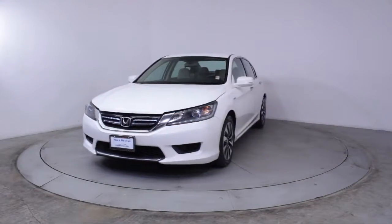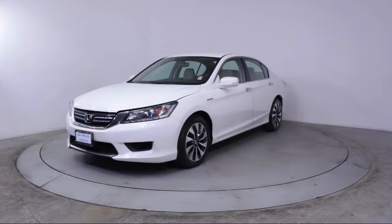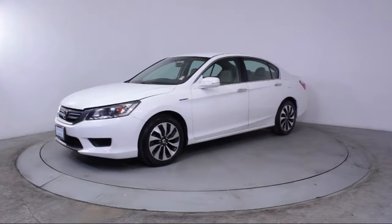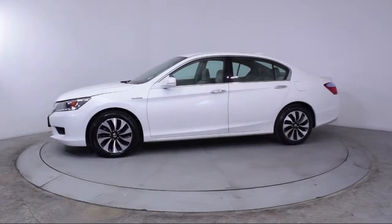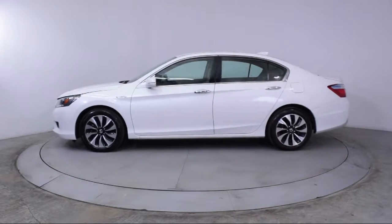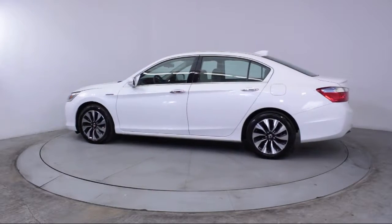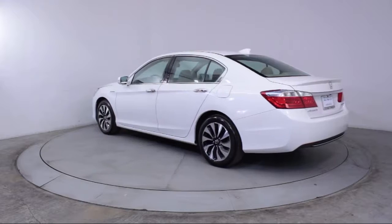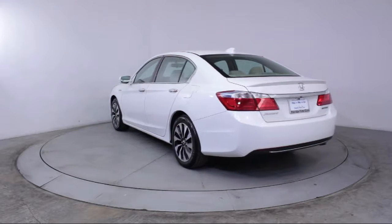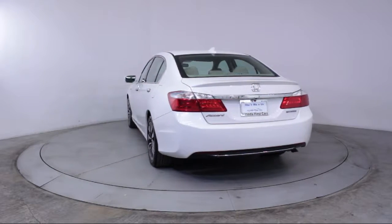It comes equipped with Steering Wheel Controls, Alloy Wheels, Keyless Entry, Air Conditioning, Traction Control, Power Windows, CD Player, Side Airbags, Anti-Lock Braking, Telescoping Steering Wheel, Rear Defroster, Tilt Steering Wheel, and has less than 65,000 miles on the odometer.